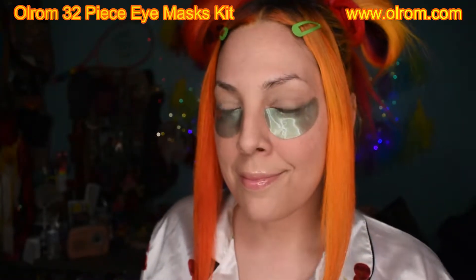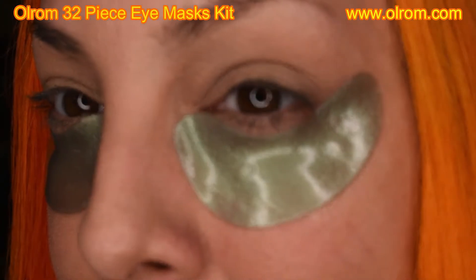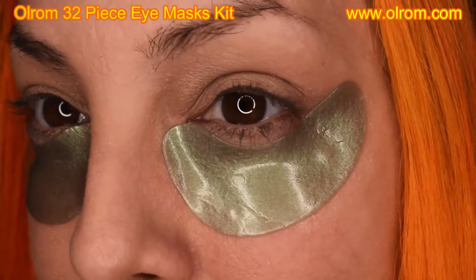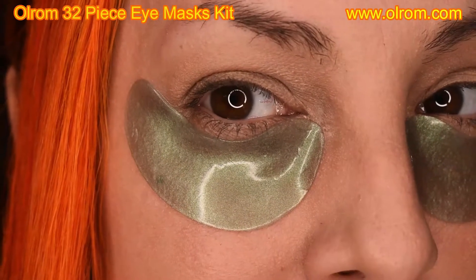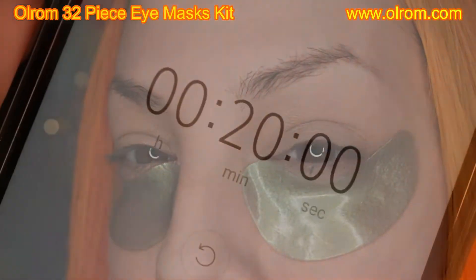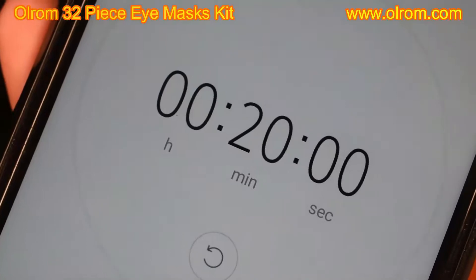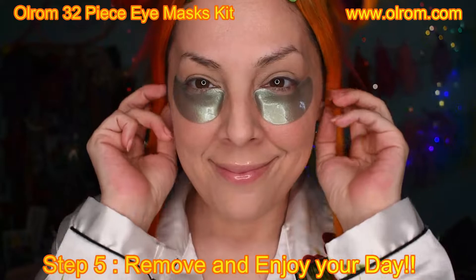Step four: apply the patches directly under the eyes. Whatever feels most comfortable — you can put them one way, or flip them around and put the bigger side on the inside, whichever you'd like. Today I chose the aloe vera eye masks. You will want to leave those on for 20 minutes. Step five: remove them and enjoy your day.